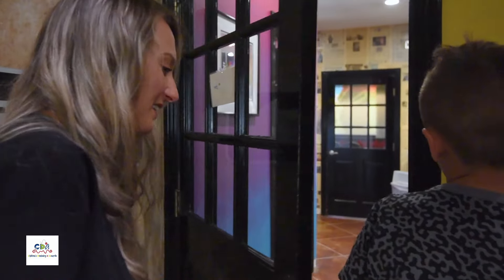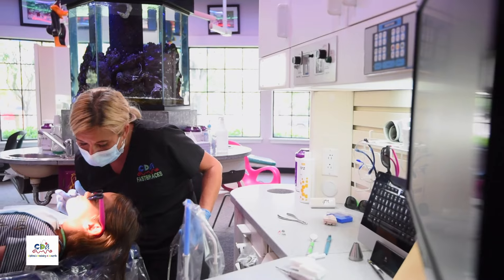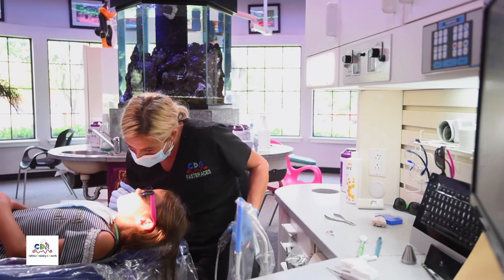Once they come in, the assistants or the hygienists go and get the patient, they bring them back, they go over the health history with the parents, meet the kids, and try to relax any fear that they may have.